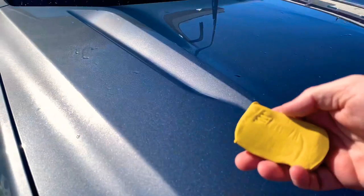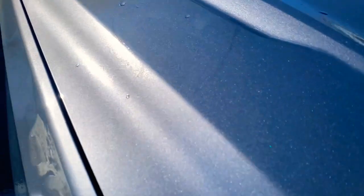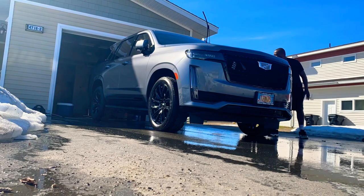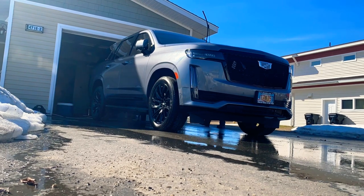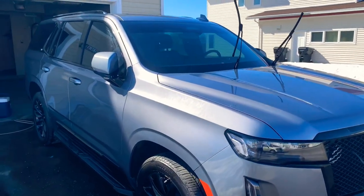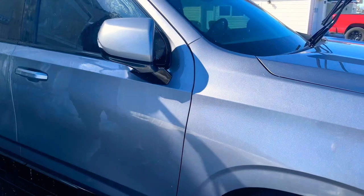A lot of people are afraid to clay bar their vehicle because they think they're going to damage it. While that can happen, it's very unlikely if you follow the instructions and properly prep your vehicle. You don't have to clay bar your vehicle — it's just going to turn out much better if you do. If you mess up during prep and leave any sand, dirt, or debris on the vehicle and then rub the clay bar over it, you could scratch the paint. But when done properly, a clay bar pulls contaminants like water spots, brake dust, metal dust, industrial pollution, and road grit from your clear coat. After clay barring, I like to rinse the vehicle one more time and dry it before moving to the next step.